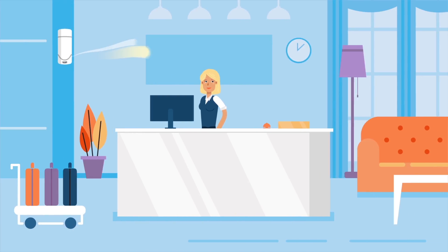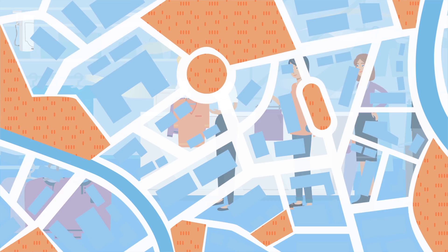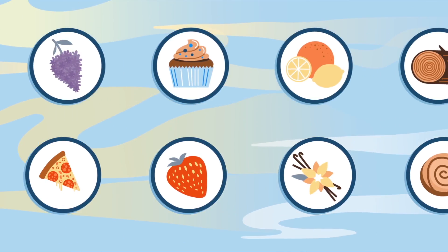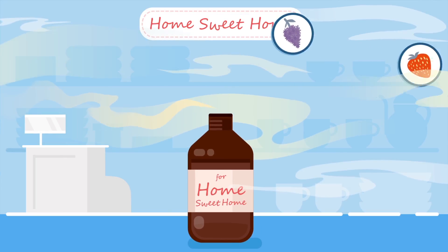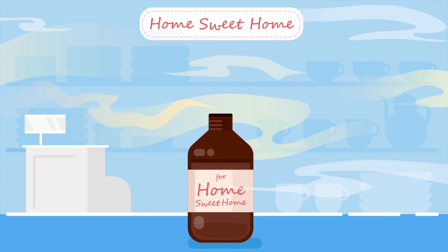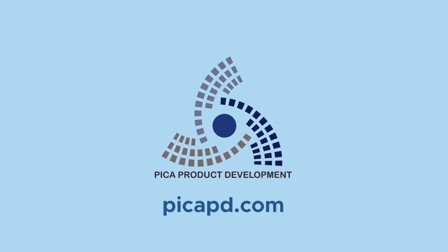Seriously, the iScent works anywhere — from the hotel lobby to the gym to the store and everywhere in between. We've got countless scents and odor neutralizers to choose from, or we can create a custom scent just for your brand. The iScent Radius: winning customers one schnoz at a time.